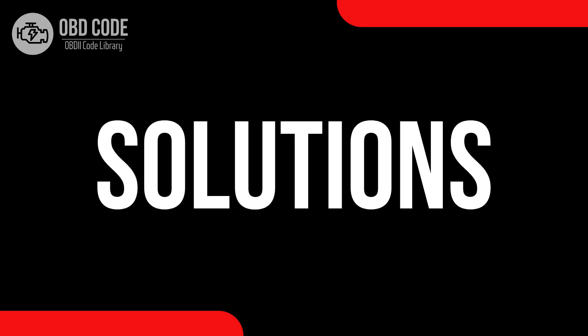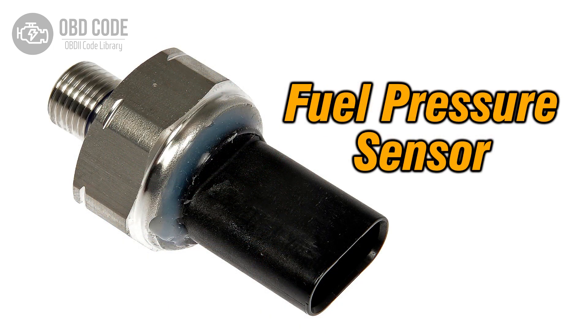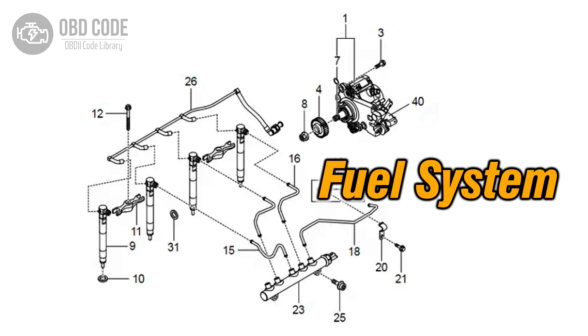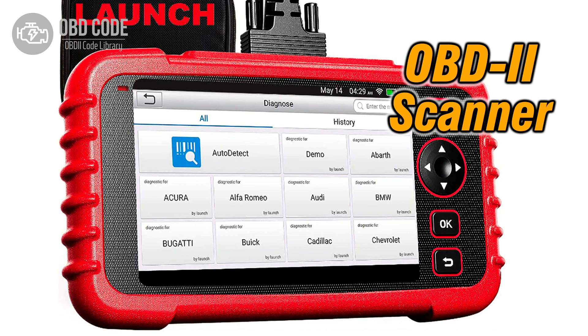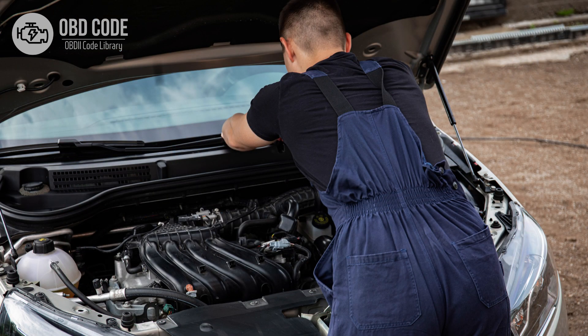Code solutions P0003: 1. Inspect and repair the fuel volume regulator and related wiring. 2. Test and, if necessary, replace the malfunctioning fuel pressure sensor. 3. Address and resolve any fuel system issues, such as leaks or clogs. 4. Use an OBD-II scanner to clear the trouble code from the vehicle's memory. 5. If ECM issues are suspected, consult a qualified technician for diagnosis and potential reprogramming or replacement.